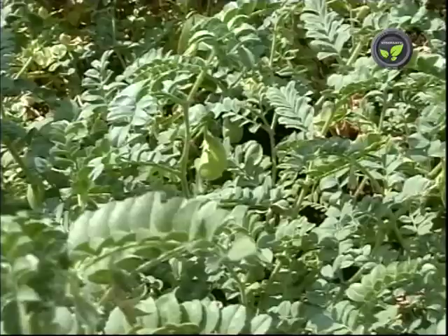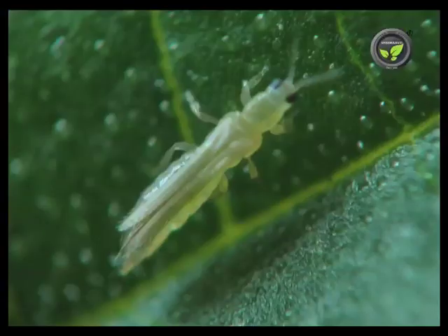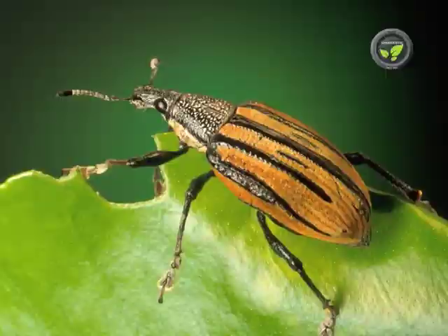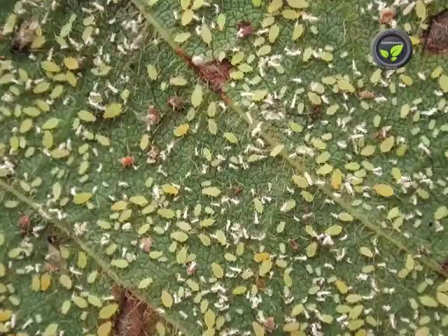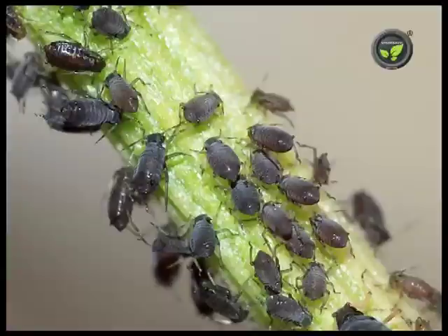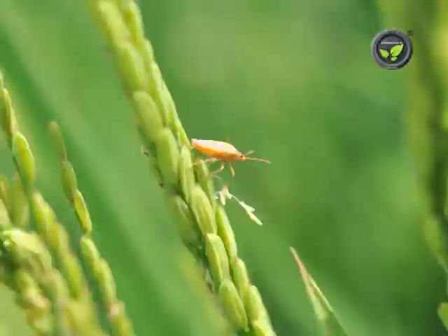Beauveria bassiana fungus works against whitefly, thrips, aphids and weevils. Paecilomyces fumosoroseus fungus controls whitefly, aphid and thrips. Metarhizium fungus kills beetles, bugs, spider mites, etc.